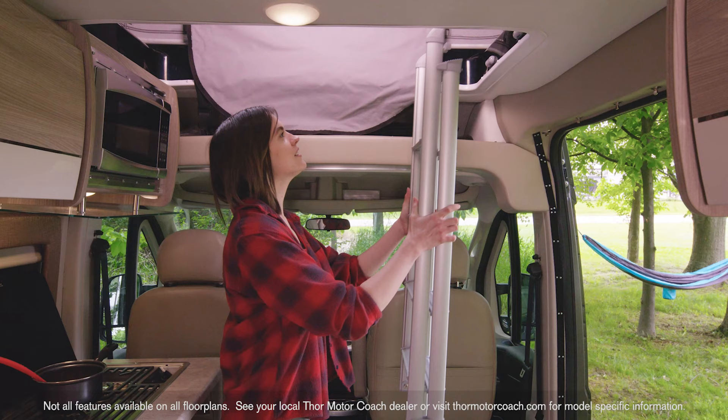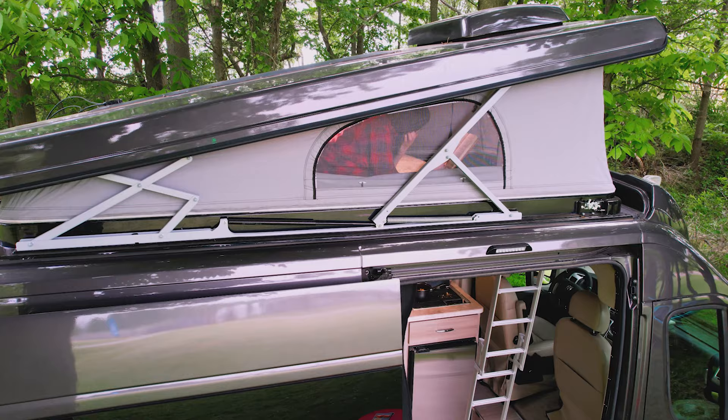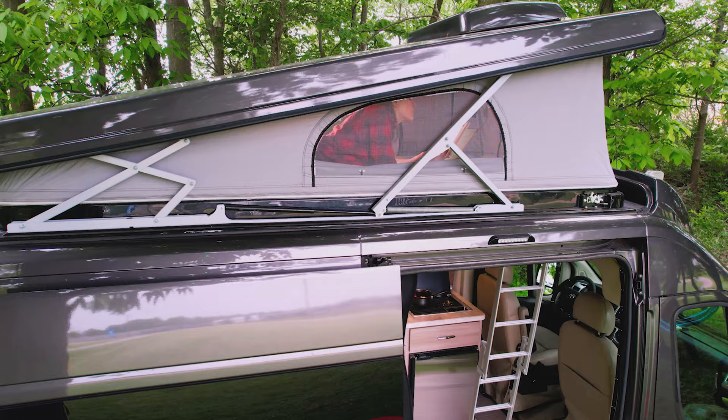All you need to do is set your ladder in place. For airflow, you have three zippered screen windows. There's even a skylight, so let the breeze in and catch up on that must-read book. It's also a great place to just hang out and take a nap.